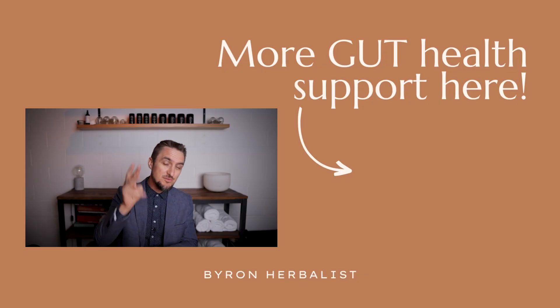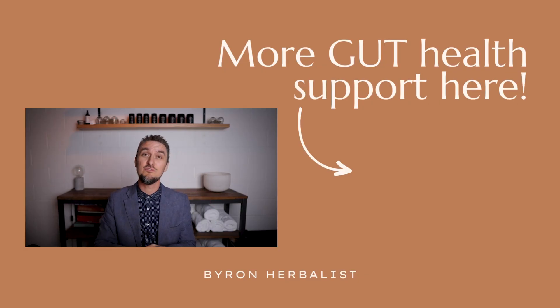I just thought you guys would get a little bit out of that Crohn's disease treatment plan. If it helped, don't forget to like, comment, and subscribe. And remember, if you're in Australia or New Zealand and you're looking for digestive health support, reach out to us here at the Byron Herbalist Clinic. See you next time.